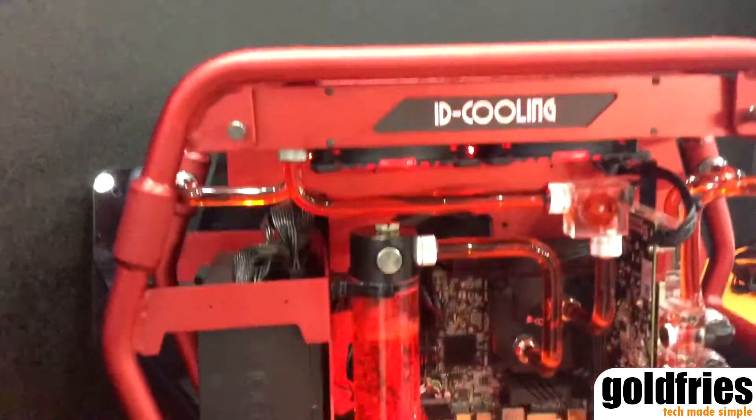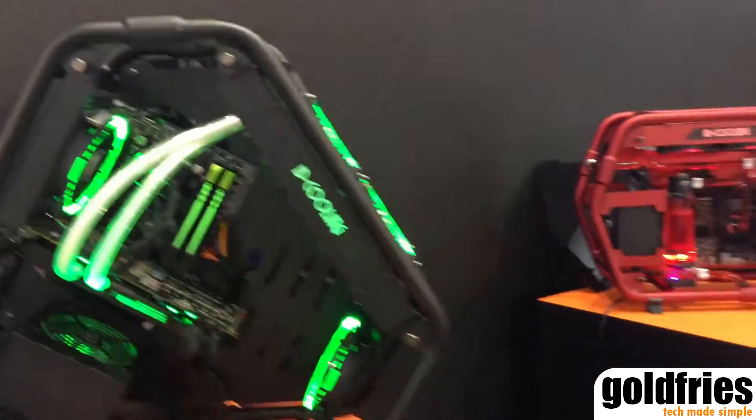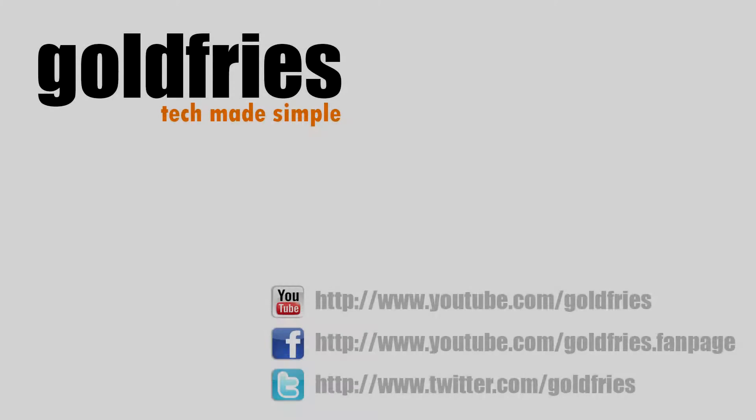Okay, that's it for this video here at ID Cooling's booth. Thank you for watching.